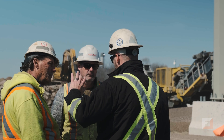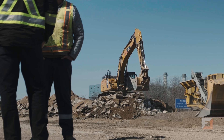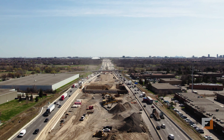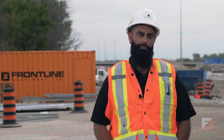West Corridor Constructors are a joint venture partnership between ACON, AMACO, and Parsons. The Highway 401 is one of the largest and busiest highways in North America, with a typical volume of around 500,000 vehicles per day.